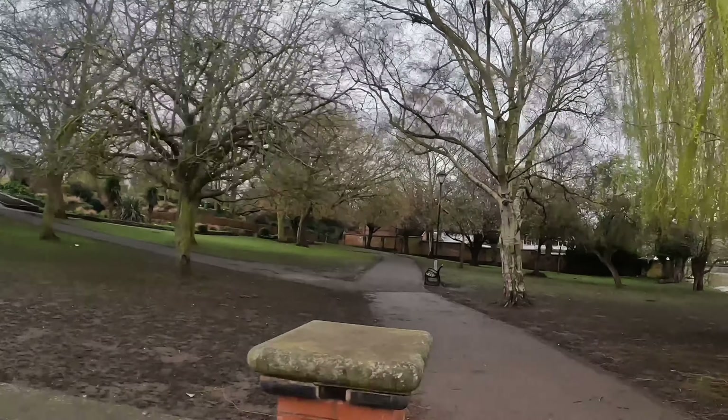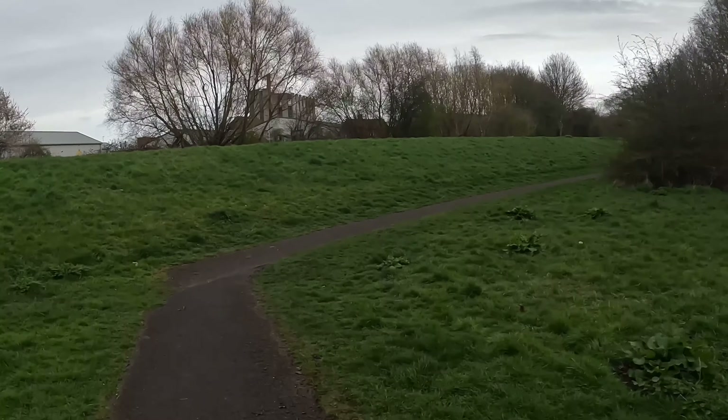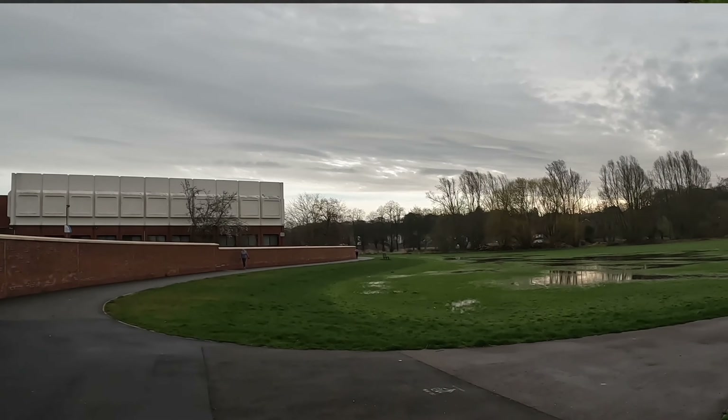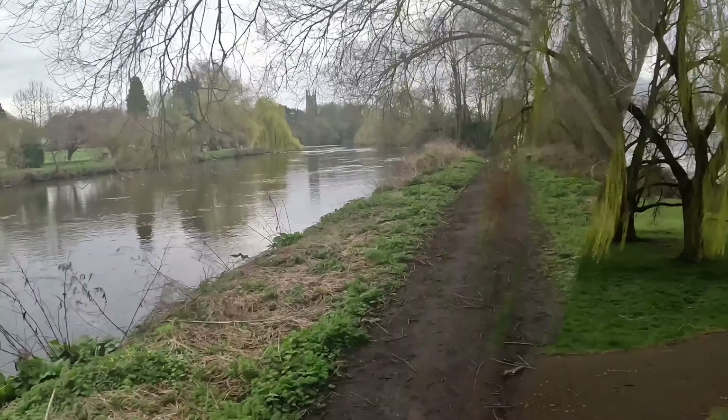Hello and welcome to another episode of Places I Like to Run. Today I'm going to be joining you from a place in Burton-on-Trent called The Washlands. The Washlands is a small nature area between the two bridges in Burton, probably extends a little bit further past that, right in the centre of the town.